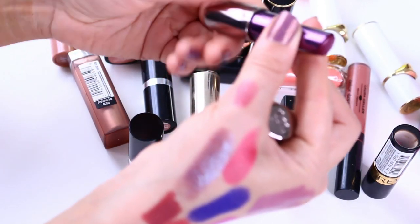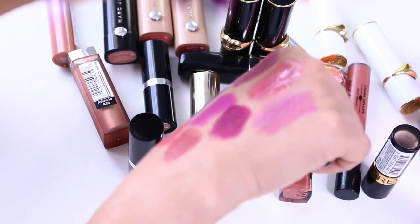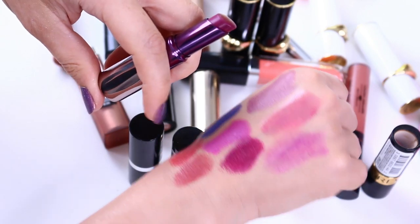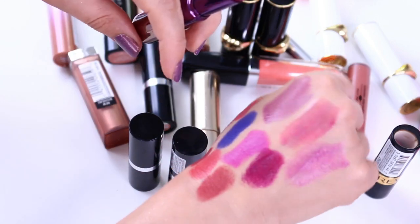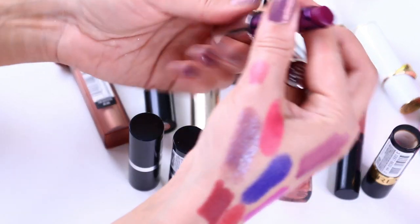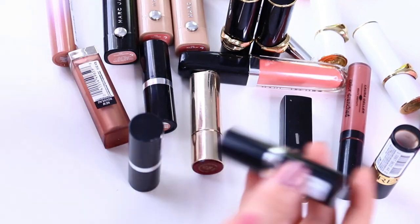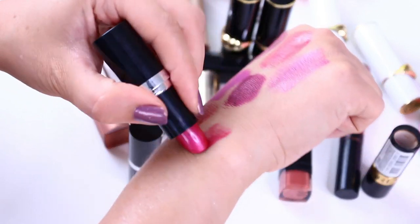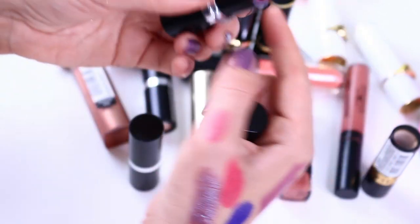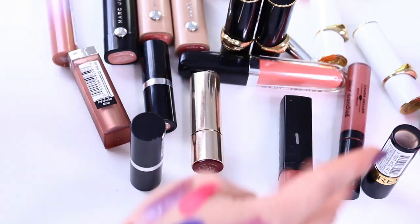An old, old lipstick by Urban Decay — I also can't quite part with it because I don't have anything as dark and vampy. But I've had it for a long time. Still smells fine, performs fine. I'm going to keep it. A beautiful raspberry red kind of color — metallic by Essence. Love the performance, love the color. Zero three — keep it.